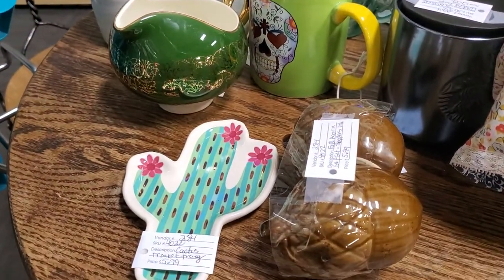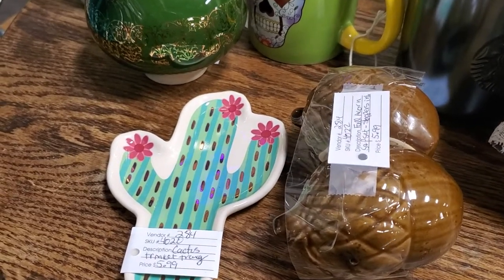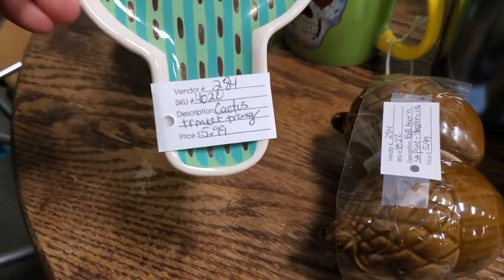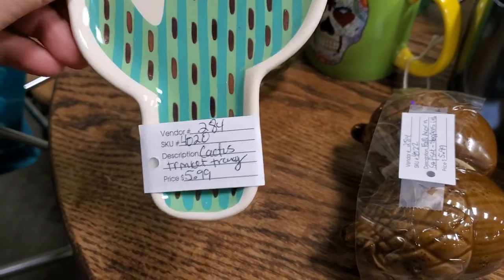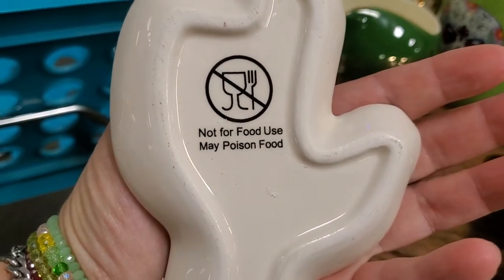I'm getting ready to restock the case and I just wanted to show some of the stuff that I'm going to be putting in. I have a little tiny cactus trinket tray, which I also think is hilarious because it's made of poison food.